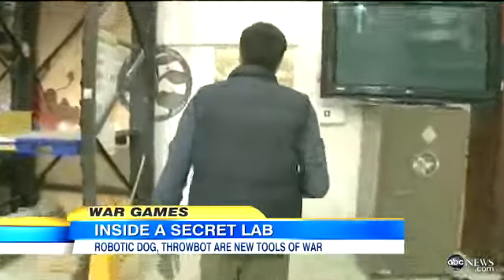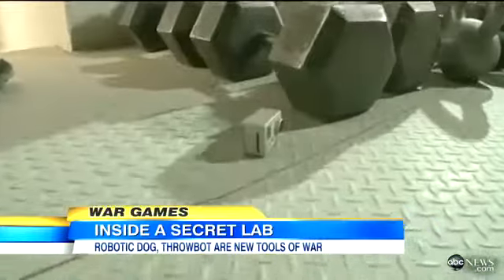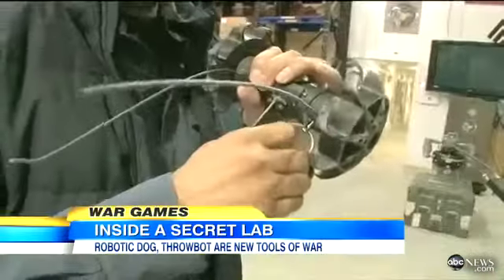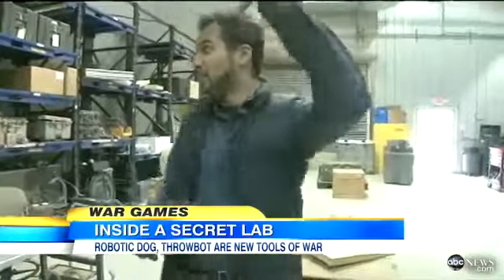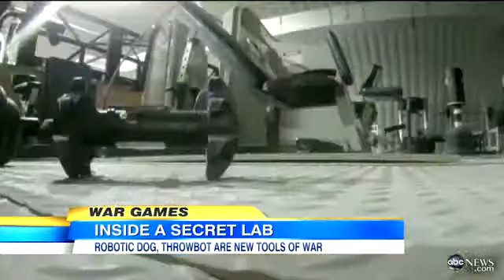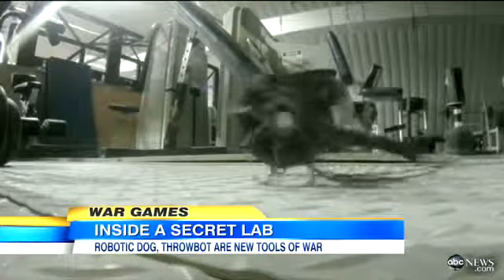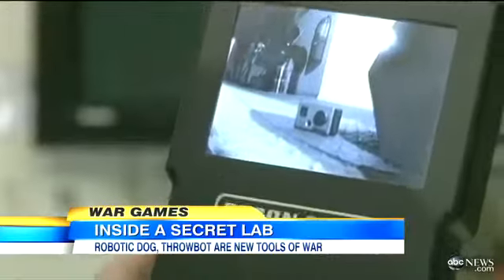The throwbot is designed for reconnaissance. So we went upstairs and hid a small camera, pretending it was a roadside bomb. First thing you've got to do is pull out the pin like a grenade. Can I throw it up over the wall? Absolutely.